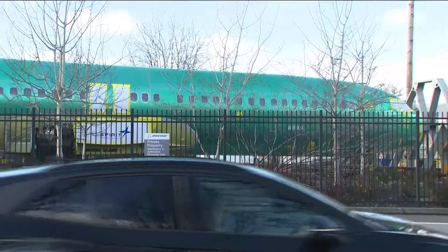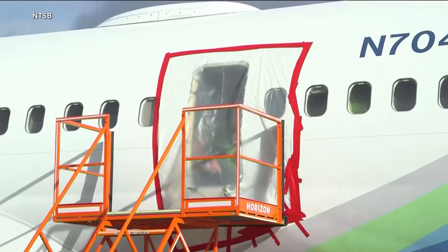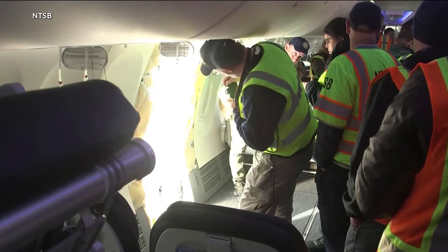An update this morning on the ongoing Boeing saga. The FAA is telling airlines that they should check the door plugs on another type of Boeing 737. The 900ER is an older model than the MAX 9, which was the one that had a door panel blow off earlier this month.